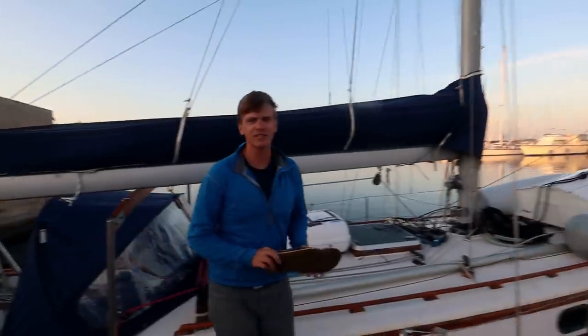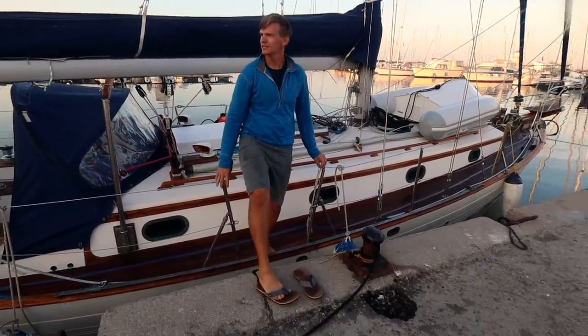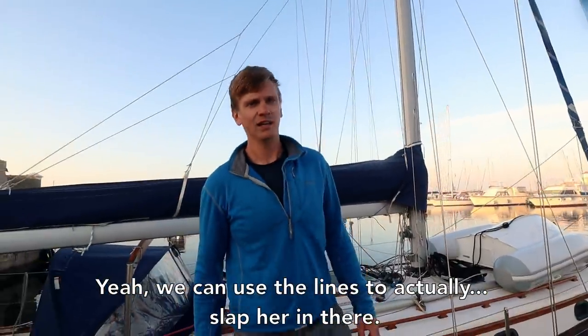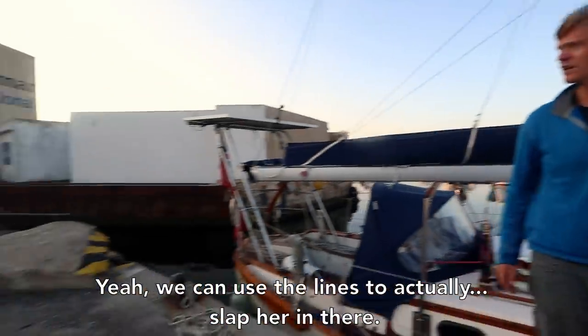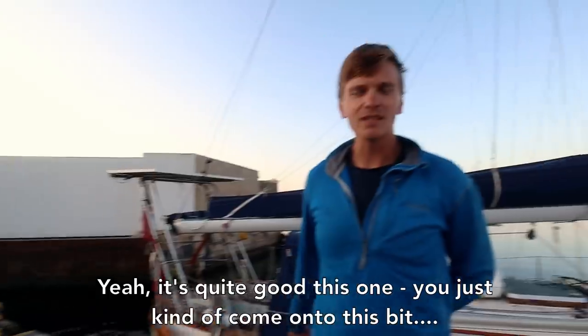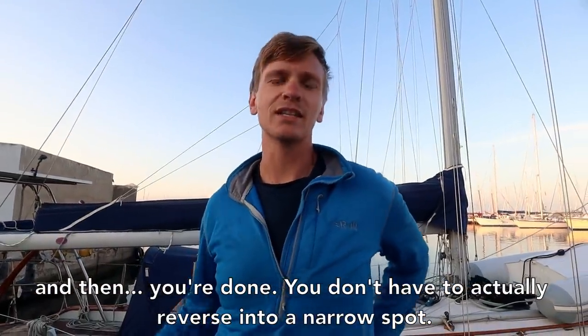Ready to roll out. It's a little bit nerve-wracking getting her into position, but now it's kind of in the hands of the marineros. You can use the lines to actually slot them in there. It's quite good because you just come onto this bit and then you're done — you don't have to actually reverse into a narrow spot.